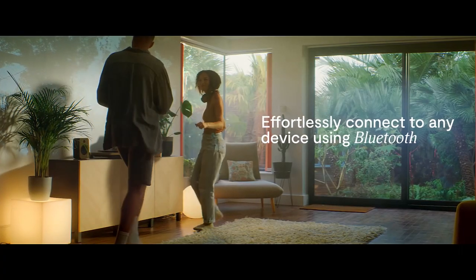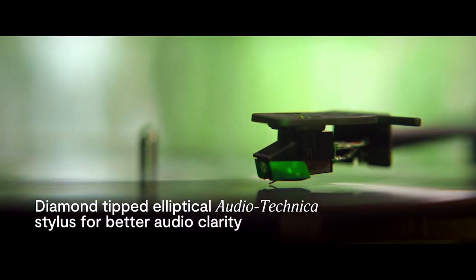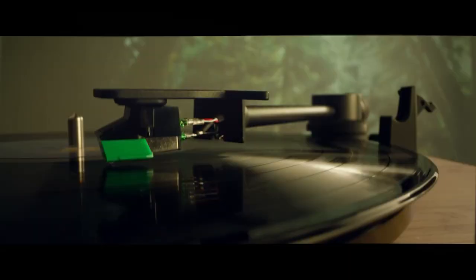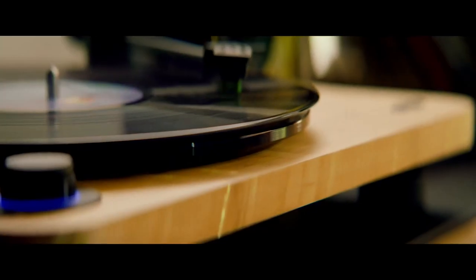The double-sided cork slip mat adds a playful touch of elegance that's hard to resist. With cutting-edge Bluetooth version 5.3, anti-skate precision, and a built-in preamp, you'll enjoy seamless wireless connectivity and total control.